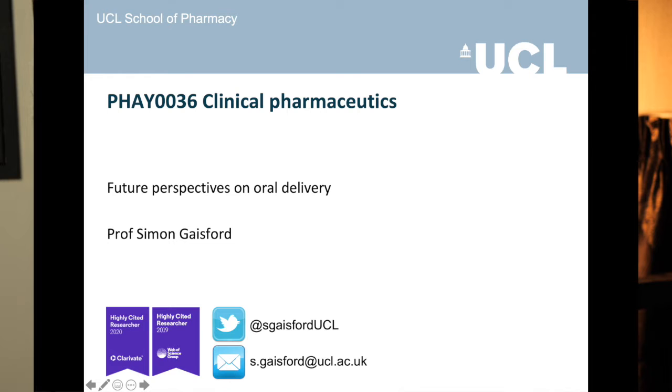Welcome to this lecture in the 0036 series on the future opportunities for manufacturing medicines — another way to think about it is 3D printing and inkjet printing. If you don't have one already, get yourself a cup of tea or coffee. Sit back, relax, and let's make a start.